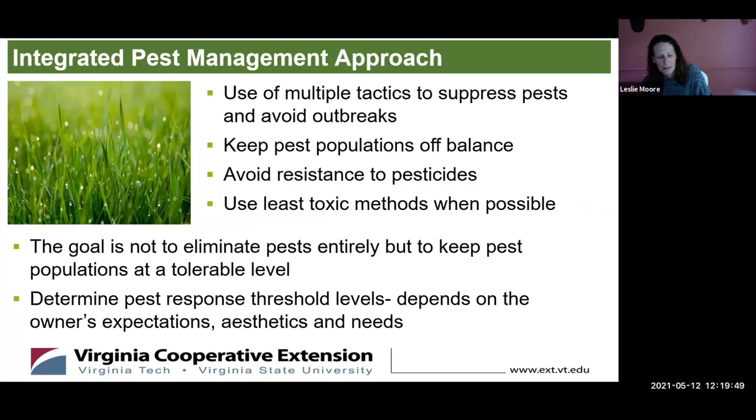Master gardeners approach pest management with what's called an integrated pest management (IPM) approach — the use of multiple tactics to suppress pests and avoid outbreaks. Our goal isn't really to eliminate all bugs or all weeds. It's to keep them at a minimum and to keep them off balance so they don't take over your yard. We want to avoid heavy pesticide use because you can build resistance and there are many effects on the environment.